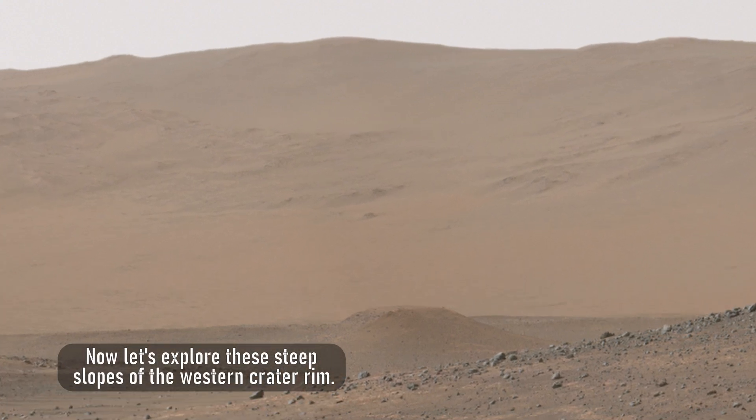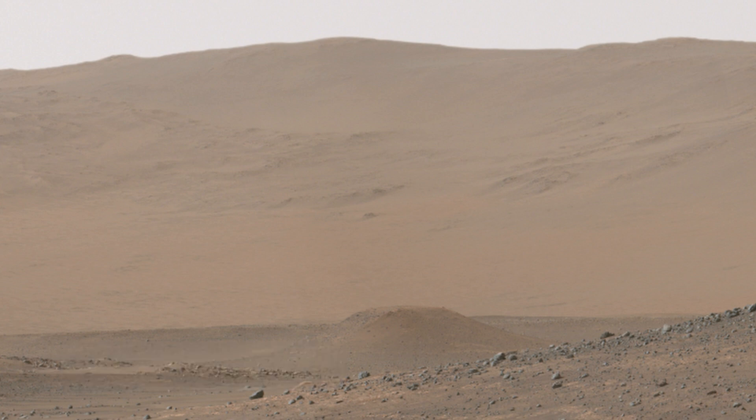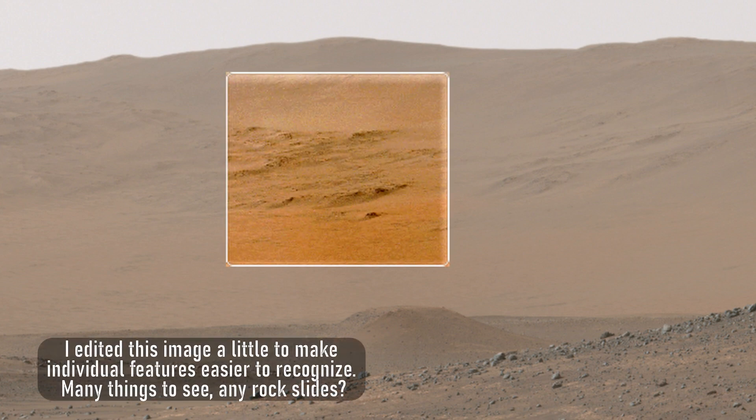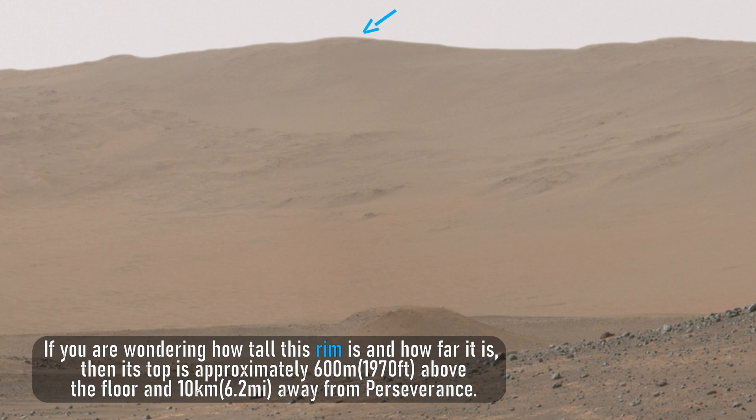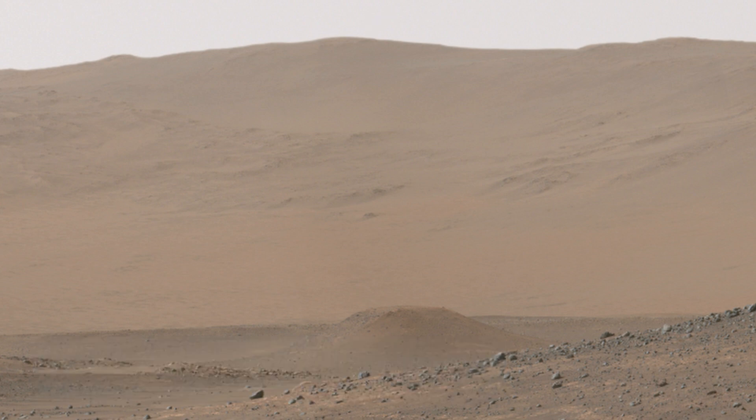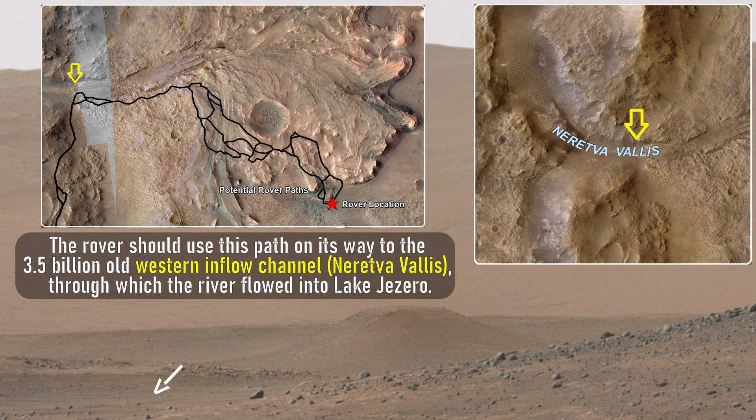Now let's explore these steep slopes of the western crater rim. I edited this image a little to make individual features easier to recognize — many things to see, including rock slides. If you are wondering how tall this rim is and how far it is, then its top is approximately 600 meters, or 1,970 feet, above the floor, and 10 kilometers, or 6.2 miles, away from Perseverance. The rover should use this path on its way to the 3.5 billion-year-old western inflow channel, Naretva Vallis, through which the river flowed into Lake Jezero.